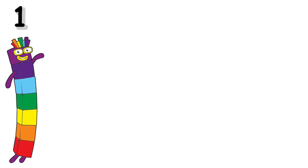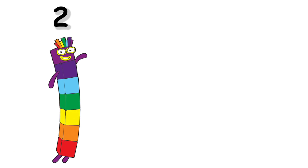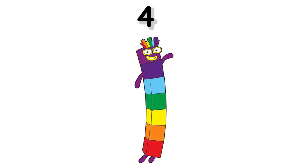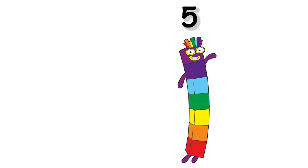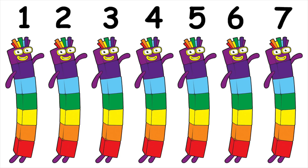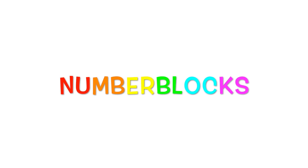1, 2, 3, 4, 5, 6, 7. 1, 2, 3, 4, 5, 6, 7.